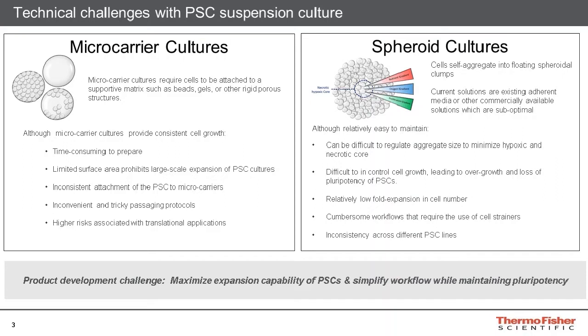Spheroid cultures, in contrast, are much more appealing to researchers. The spheroid culture utilizes the ability of cells to self-aggregate into floating spheroidal clumps, thereby eliminating the need for cells to grow adhered to a microcarrier substrate. While this does simplify the initiation of spheroid cultures, there are still some drawbacks. In particular, the aggregate size is harder to regulate, potentially leading to the formation of a necrotic core as the spheroid increases in size, which could result in a loss of pluripotency as the cells become stressed and spontaneously differentiate.